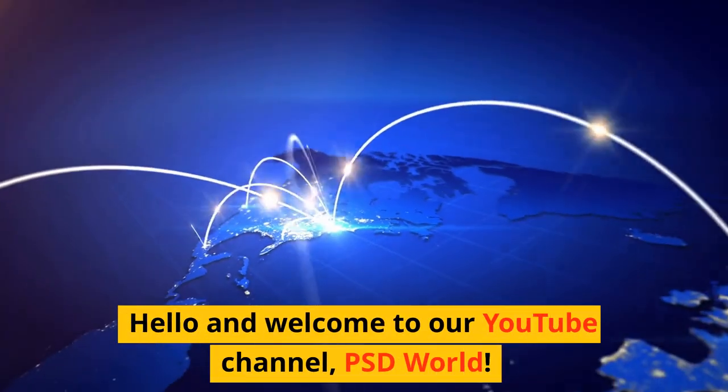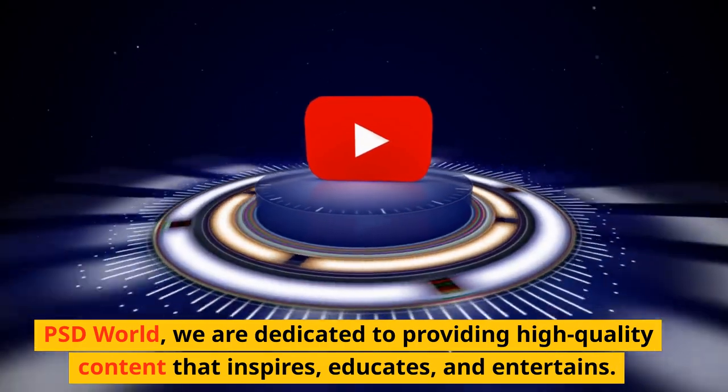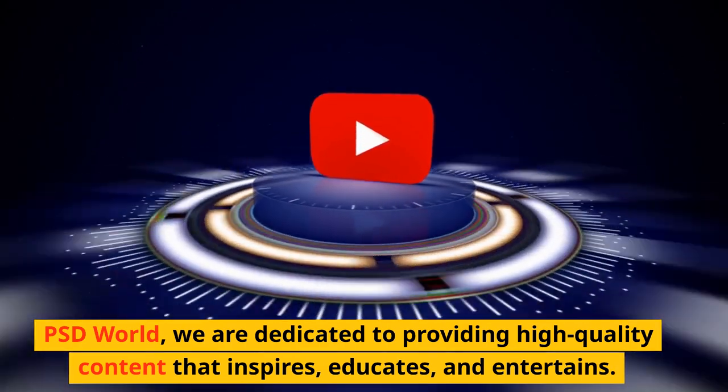Hello and welcome to our YouTube channel, PSD World. We are dedicated to providing high-quality content that inspires, educates, and entertains.